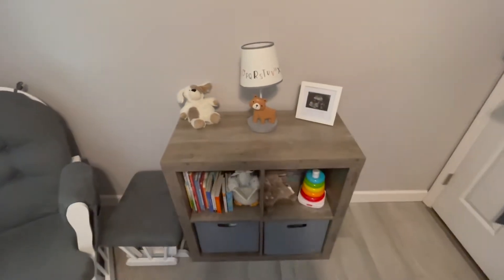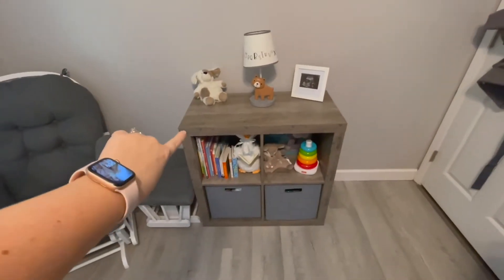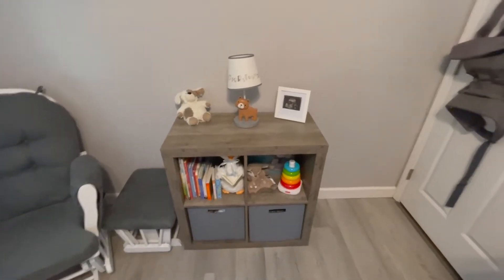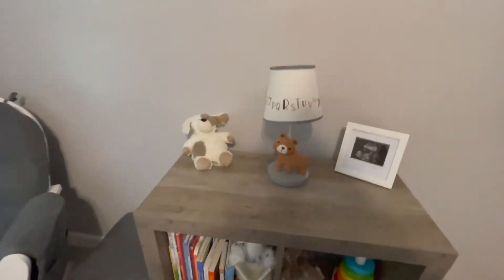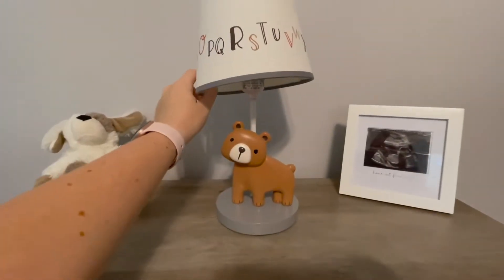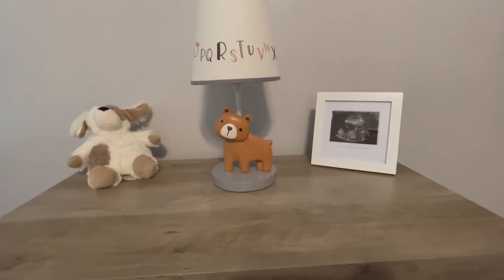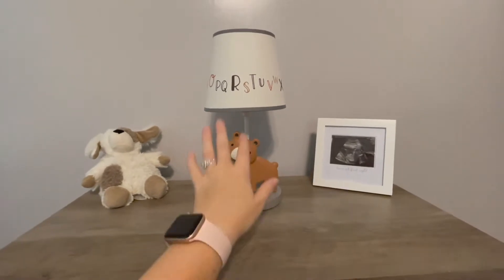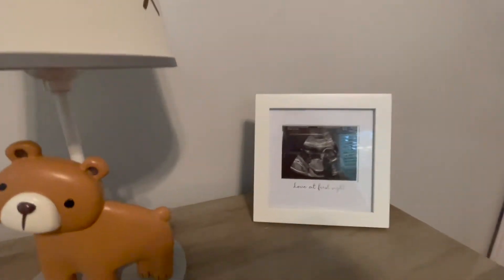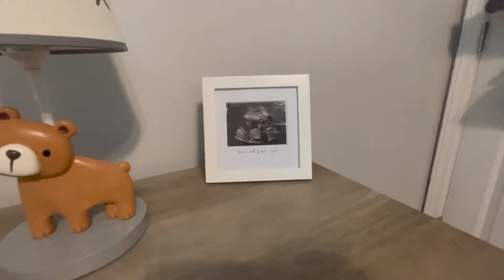Moving on around, we have one of these little four-cube organizers from Walmart. This is actually one we already had — I just thought it matched okay with everything else so we moved it in here. On top we have this little lamp — it's actually a little crooked, let me fix that. This came with the whole nursery decor set, so I'll have it linked down below.